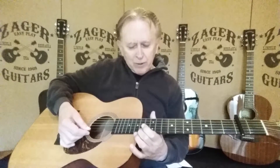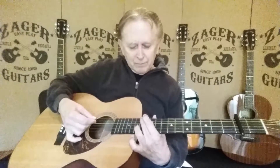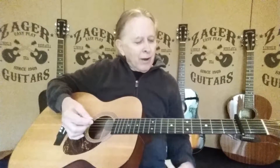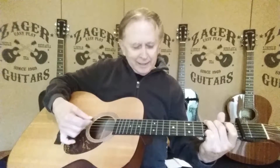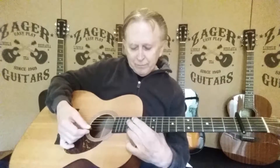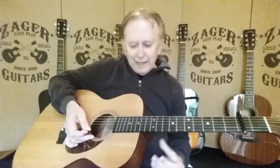I'll do an octave all the way across here. Now, if I should play a G here, I can play down a lower octave. This is a high octave, this is a low octave.